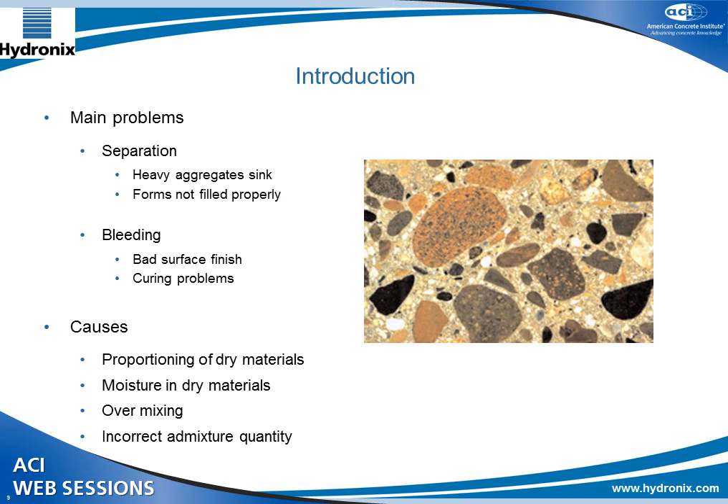You get bleeding, which occurs mainly because of the segregation, where water rises to the surface of the mix. This can cause problems with the finish, curing, and cracking of the surface finish, which would then need to be reworked at extra cost. Other problems can be caused by incorrect proportioning of the dry materials, resulting in a different type of concrete than expected. Fine aggregate not spread evenly throughout the mix can leave air pockets within the material, which can increase porosity and cause problems with cracking when ice forms.